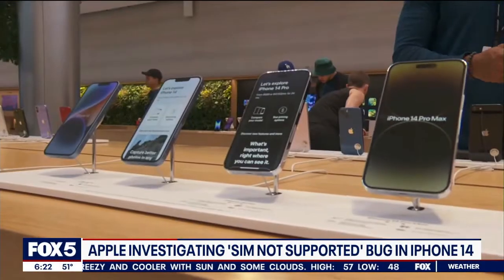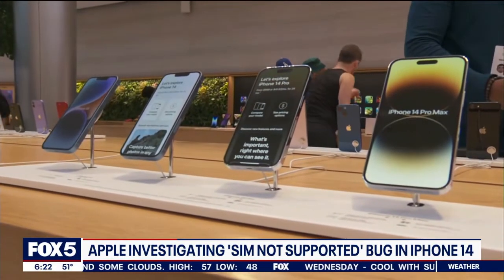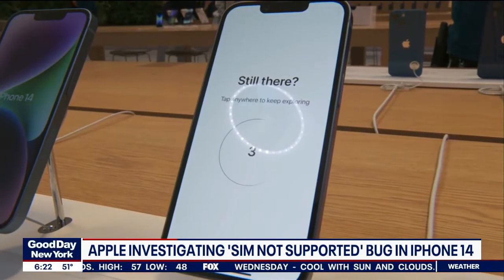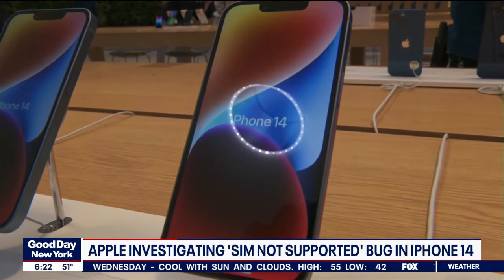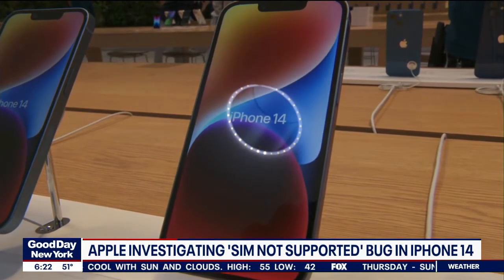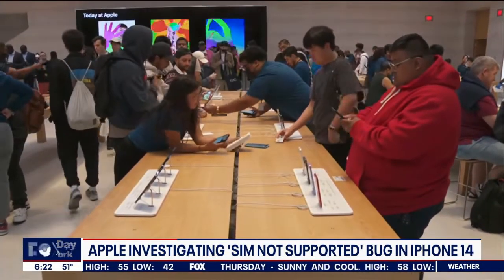Apple is investigating a software bug with the eSIM in the new iPhone 14 that's actually freezing some people's phones. This comes after other news where the new phone had issues with device activations, camera vibrations, and automatic 911 calls on roller coasters.